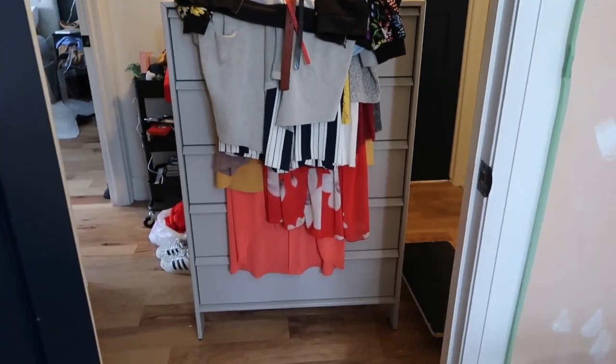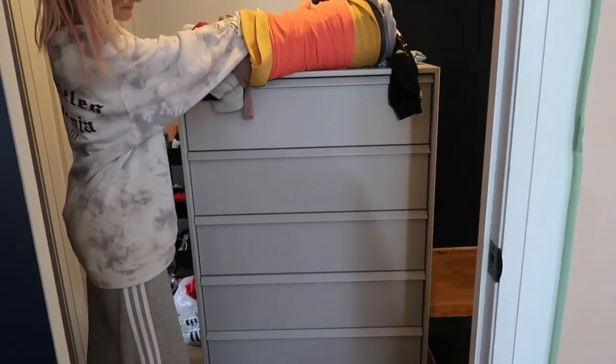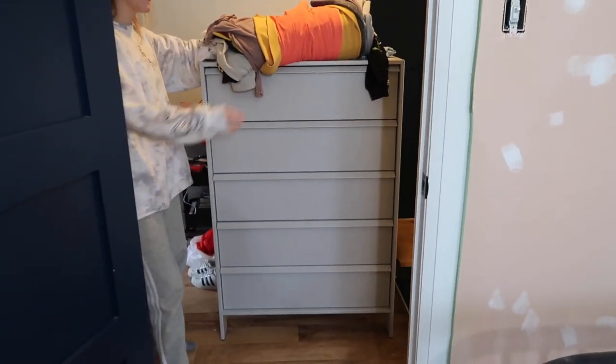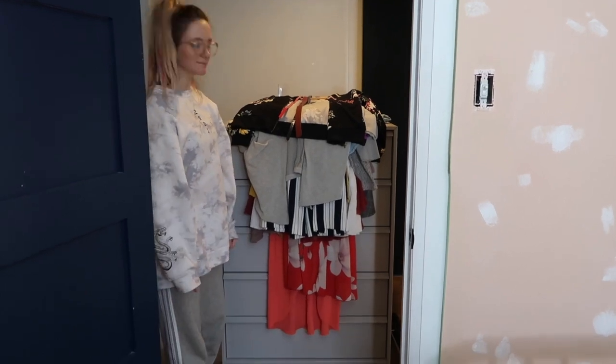We got her a new dresser recently — you can't really see it because it's covered in all her clothes. That's the new dresser and it fits in her closet. Once we put it together, she's been keeping it in her closet, and these things hang beside it. Those are the only clothes that go on hangers in there.